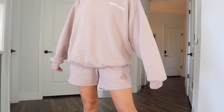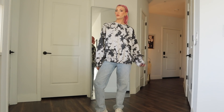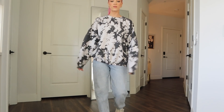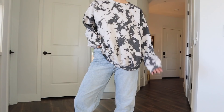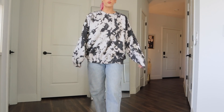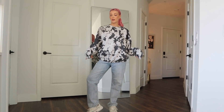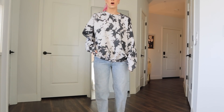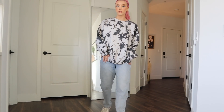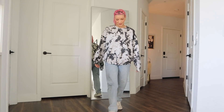Next crew neck is again from the Urban Renewal line and it's also tie-dye, but I love this one because it's just super simple and comfortable — it's just black and white. I really wanted one you can just style with jeans. Since I change my hair a lot, it's nice to have neutral colors like this. I really love the fit of their crew necks and the softness. Unfortunately, I wore this one to a campfire and it smells like a fire pit.